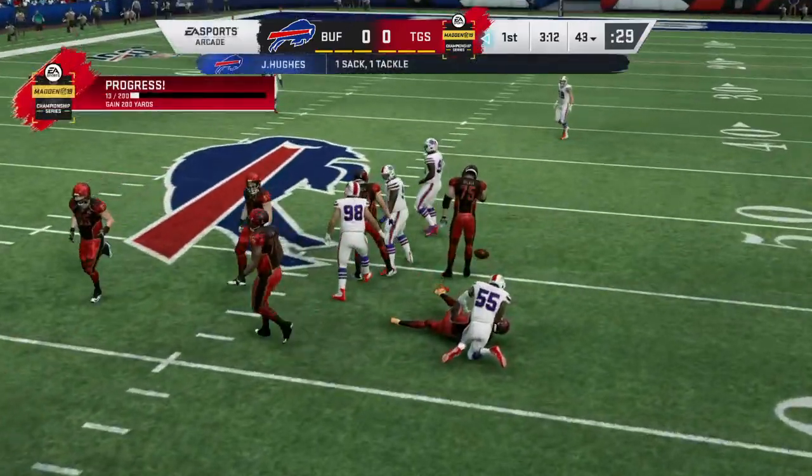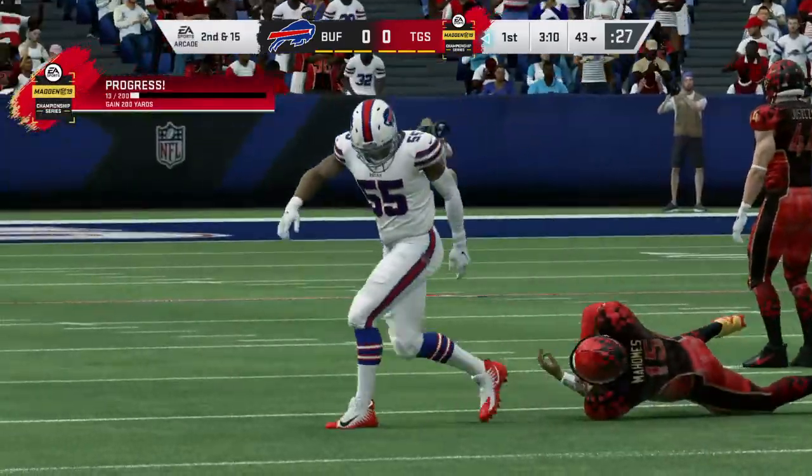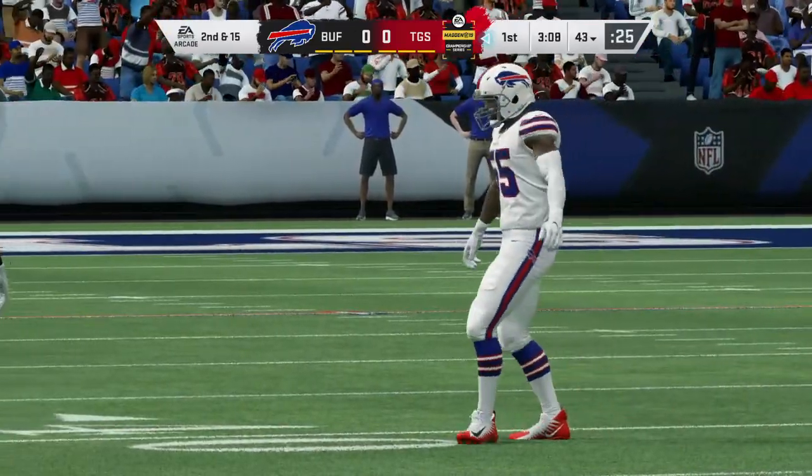And he's going to go down. They sack him back at the 42. Off the edge, Jerry Hughes gets the sack.